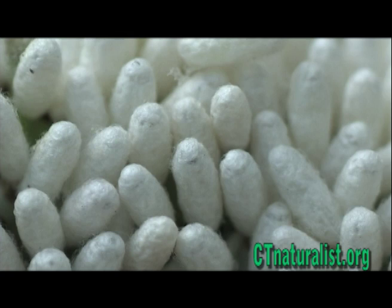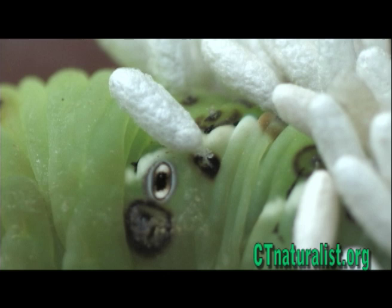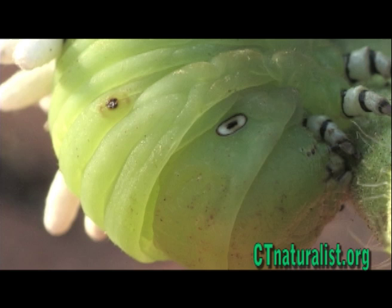The horned worm is totally defenseless against these braconids. The braconid wasps are parasitoids — a variety of parasite that does not simply use the host, but rather kills the host. A parasitoid is a parasite to the extreme.